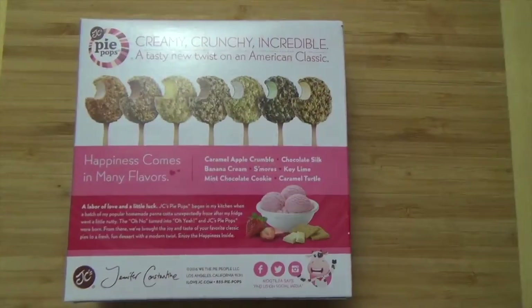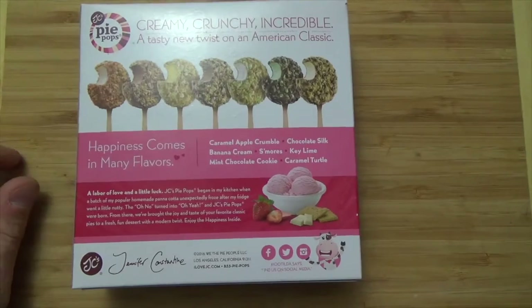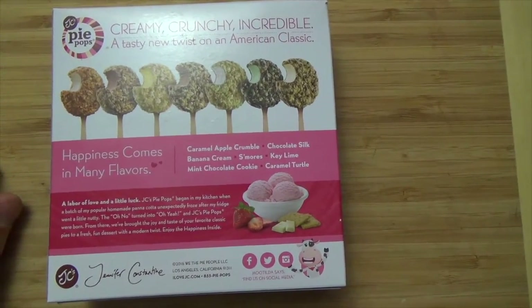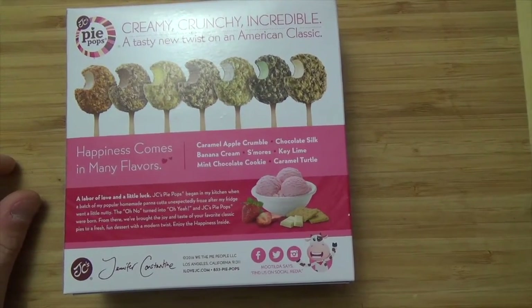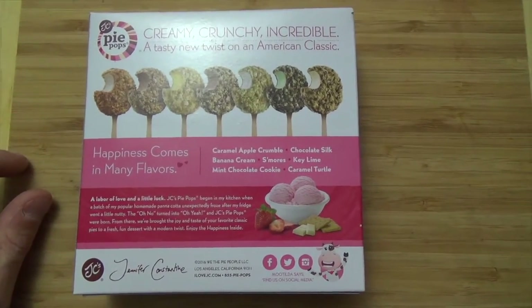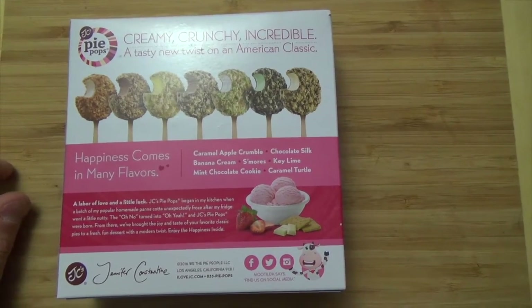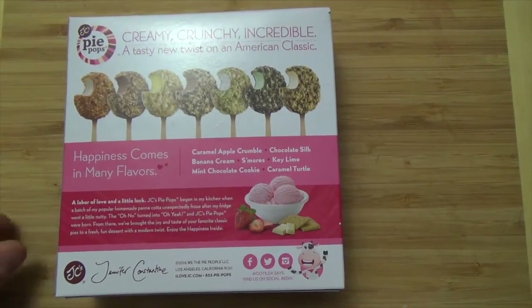Let's look at the back panel. They're showing the entire variety they have here — several flavors going on: caramel apple crumble, chocolate silk, banana cream, s'mores, key lime — we're going to be checking that out in a different episode — mint chocolate cookie, and caramel turtle. There's also a little write-up on the company.